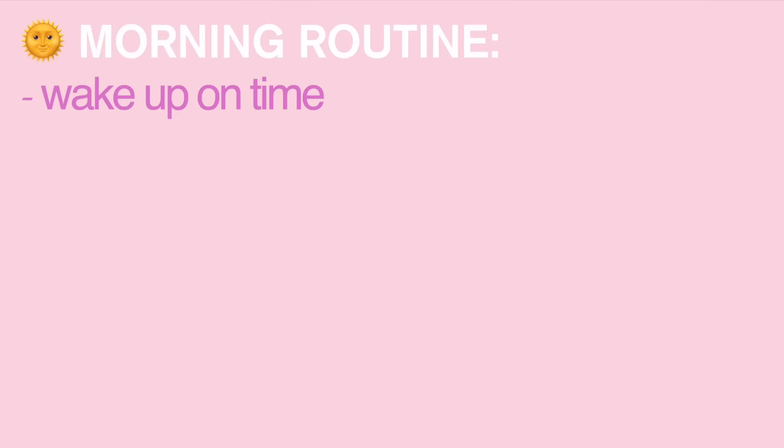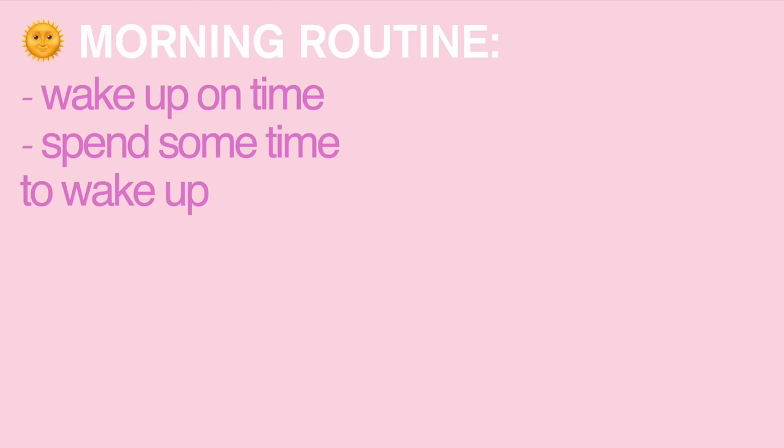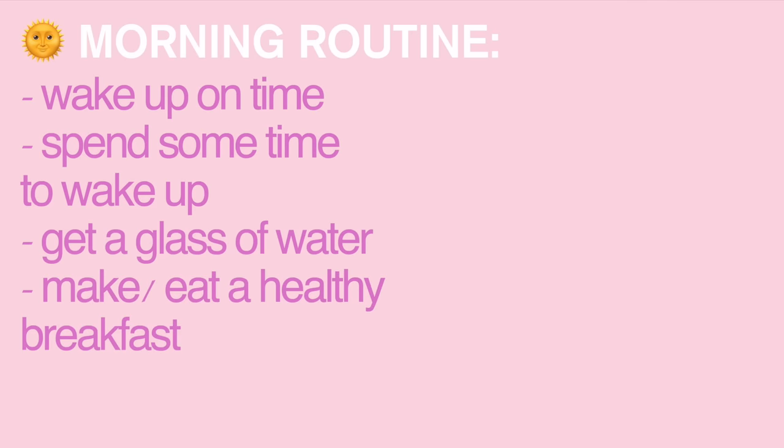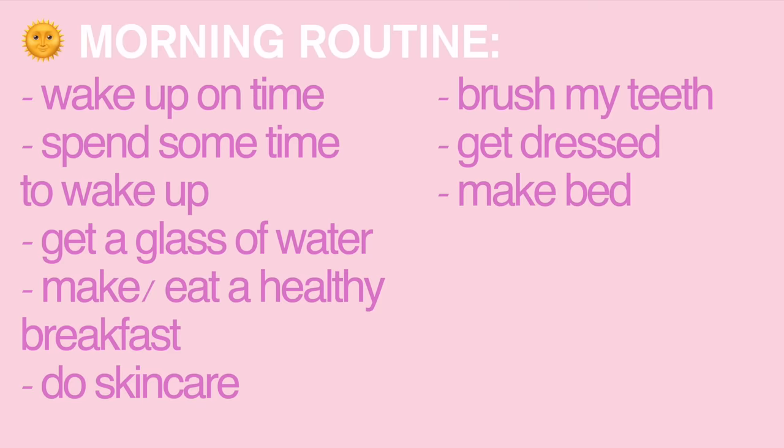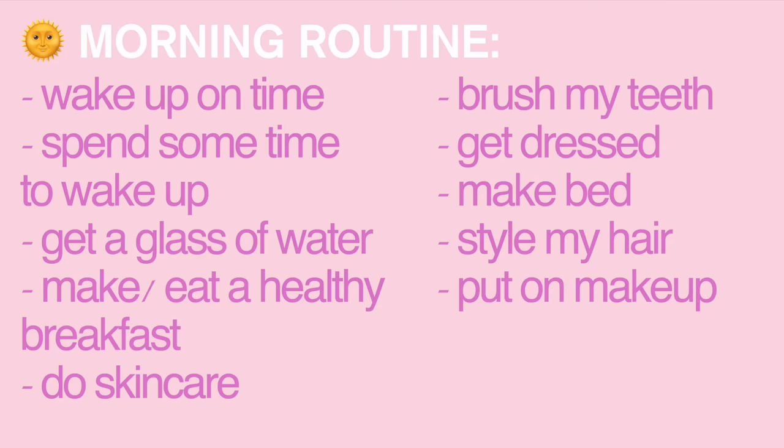Good morning! It's the next morning, currently 6:25. Here's my morning routine overview: wake up without hitting snooze — I woke up at 6:15 and got out of bed at 6:17. Then spend a few minutes waking up, get a glass of water, eat a somewhat healthy breakfast, do skincare, brush teeth, shower if needed, get dressed, make my bed, style hair, put on makeup if you choose, and get out the door on time. I usually leave for school around 7:15.